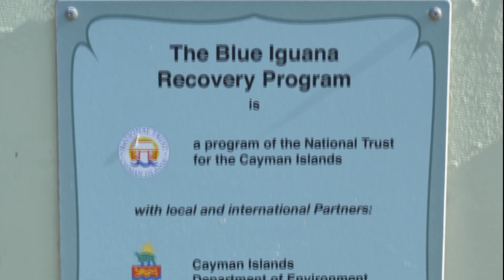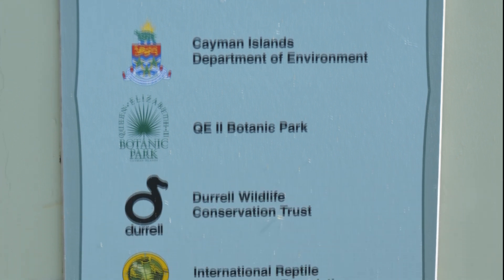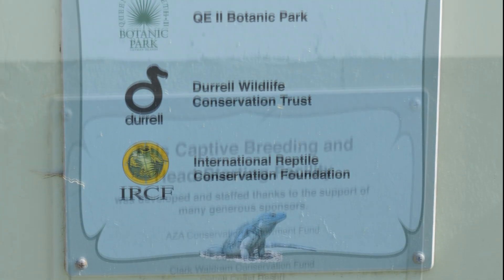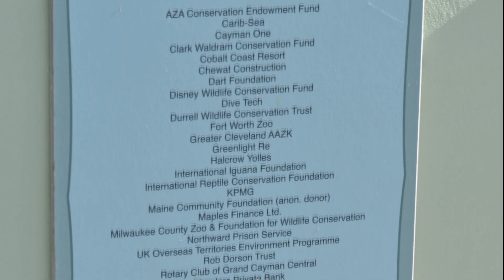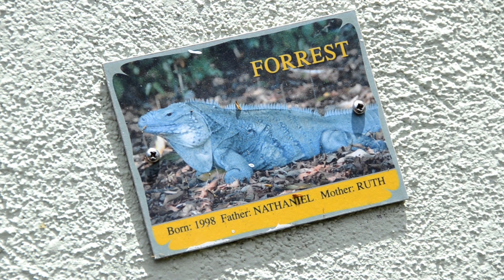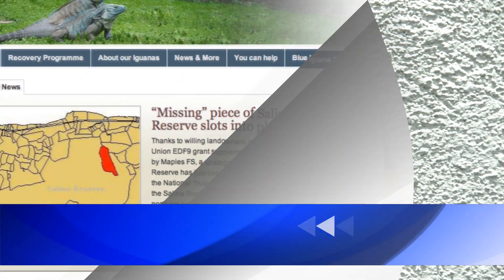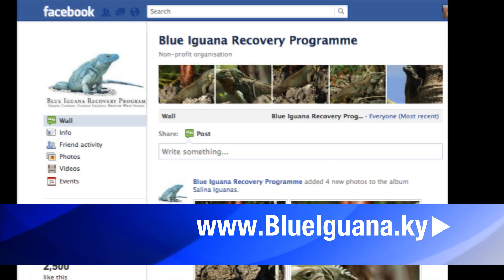Being a program of the National Trust, we do get funding from the National Trust. We also have local corporate sponsors, and we do a program where you can sponsor and name animals individually — that can all be found on our webpage, www.blueiguana.ky.